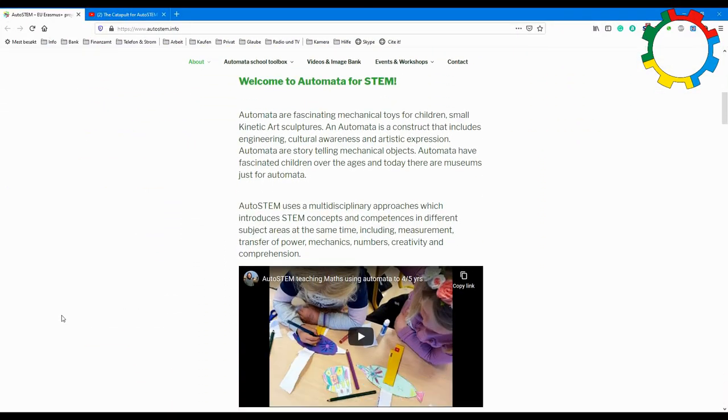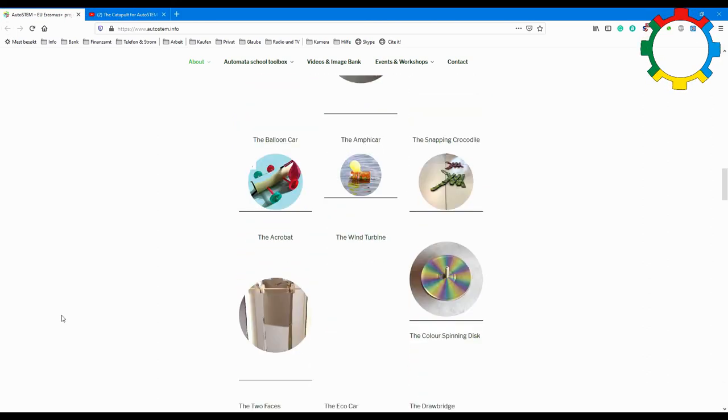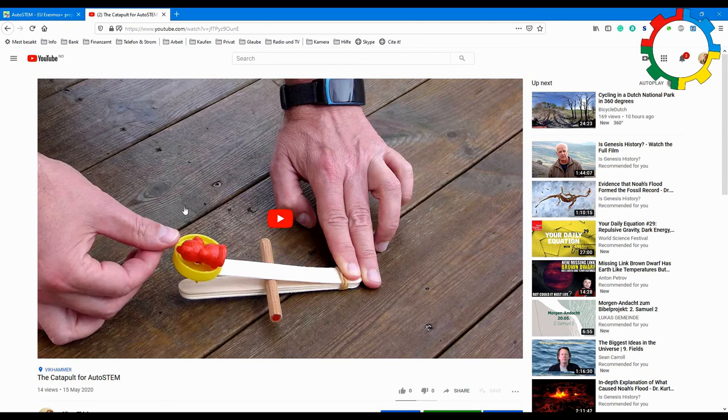Such a little toy and so many possibilities — even more than I can cover in this video. For more information, please visit our website and watch the videos on YouTube.